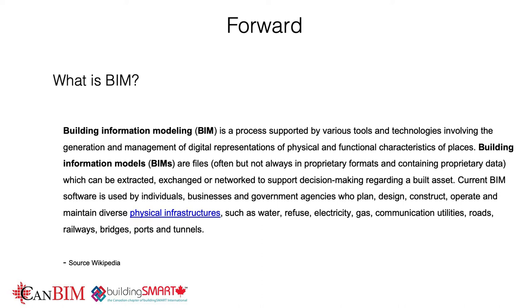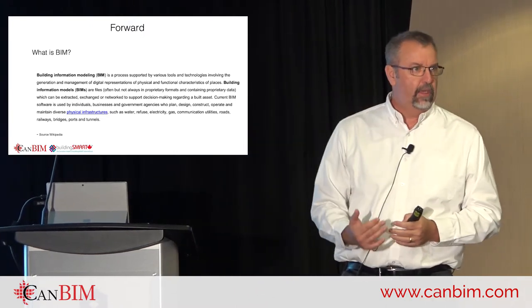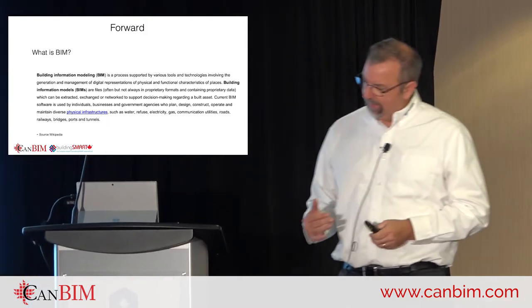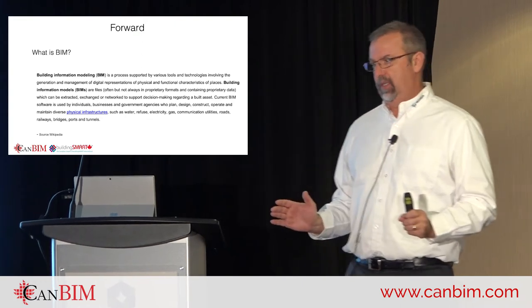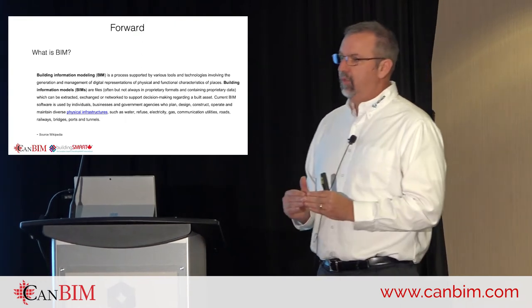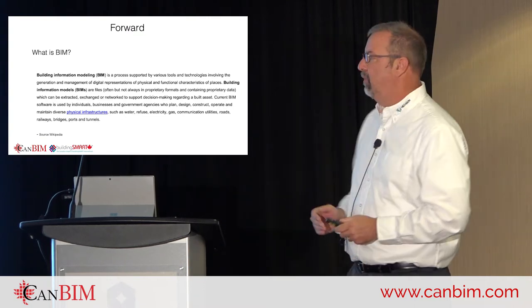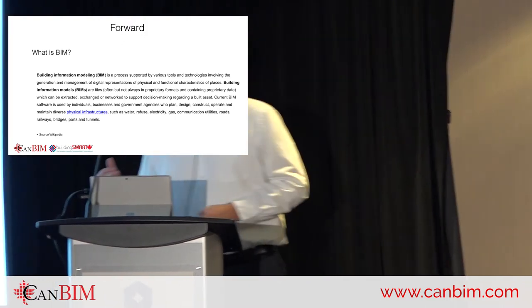What is BIM? The last two presentations touched on this. It's more of a process of how you get from point A to point B. One of the challenges I've had, even with people within my own company, is describing what BIM is — some say it's this tool or that tool. No, it's a process: every tool going into a central place where people can use it and share it. That's what BIM really is.